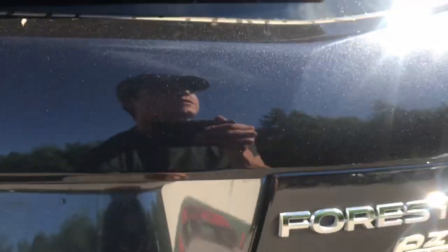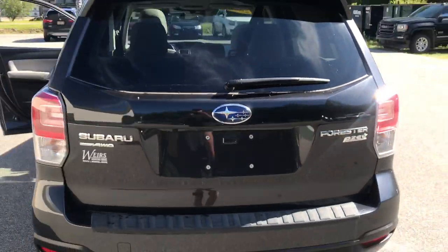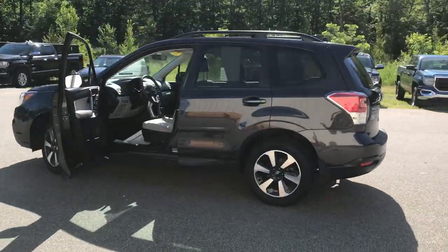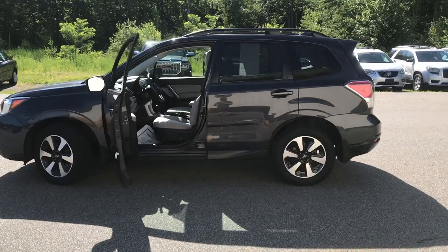If you want to know a little more about this Forester, come take it on the test drive. Give us a call down here at Weir's. Direct line is 207-985-3537. We look forward to hearing from you — hope you have a great day!